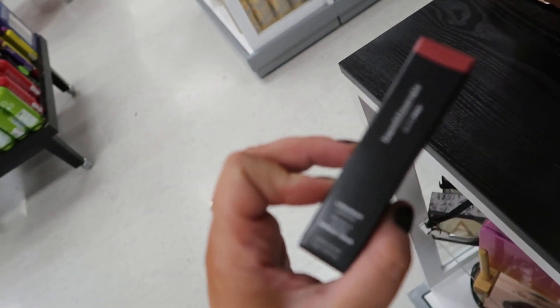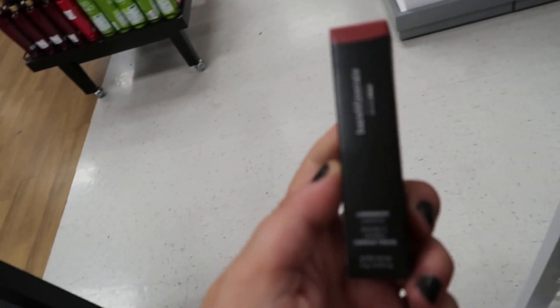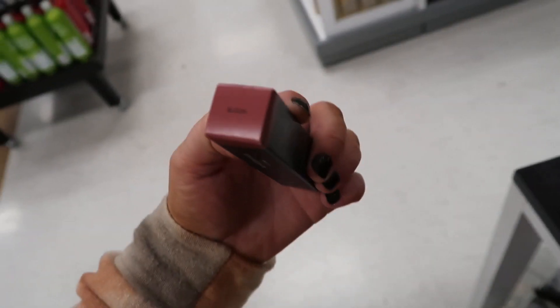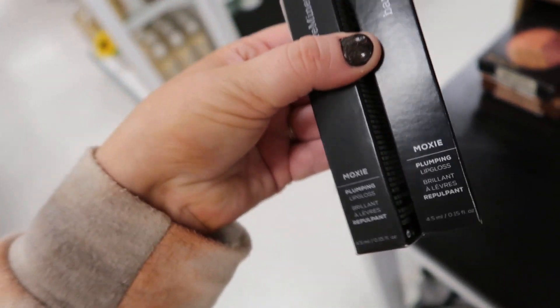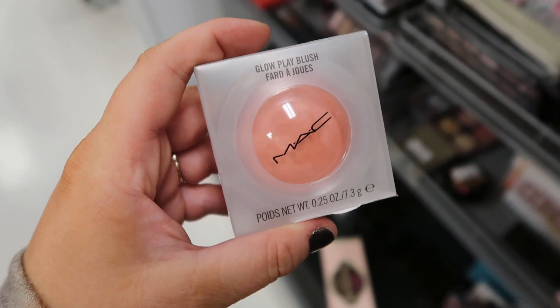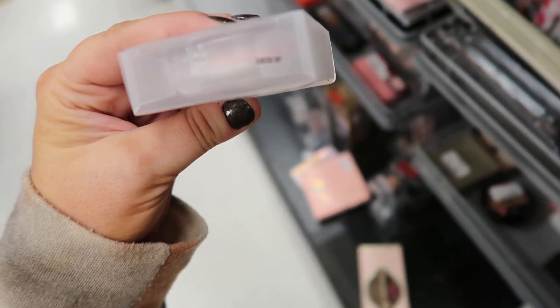I found a new shade in the bareMinerals BarePro Lipsticks — these are ones I love. This is in the shade Bloom and it's $5.99. They also have two of these Moxie Glosses, their plumping lip gloss formula that smells like mint. They have Maverick and Charmer for $5.99.